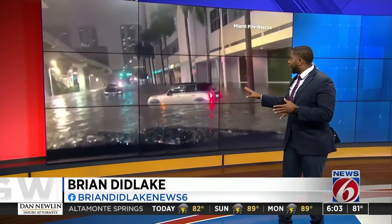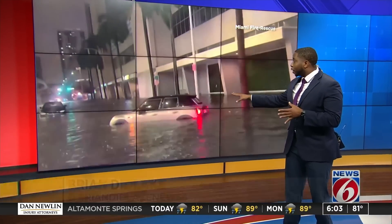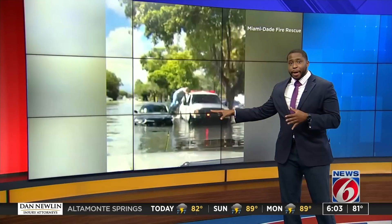Video after video is still coming in after portions of Miami and Fort Lauderdale are flooded. As you can see behind me, we have street after street flooded — one car submerged, as you can see right here on my screen.